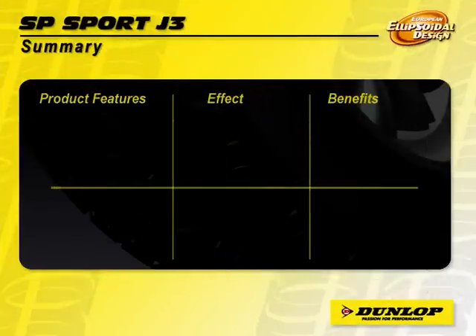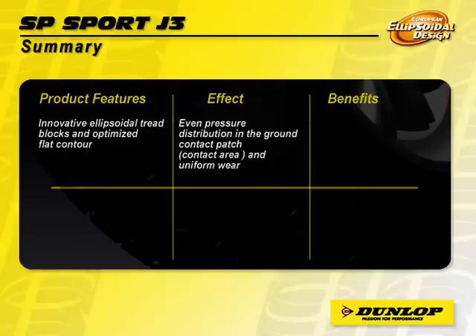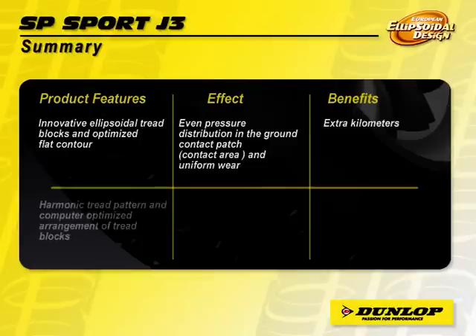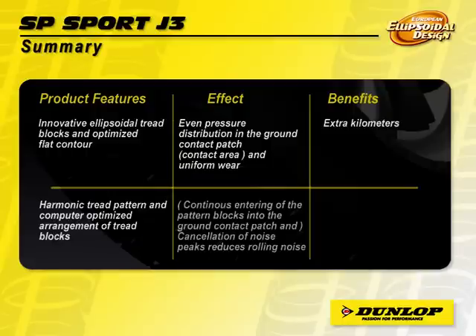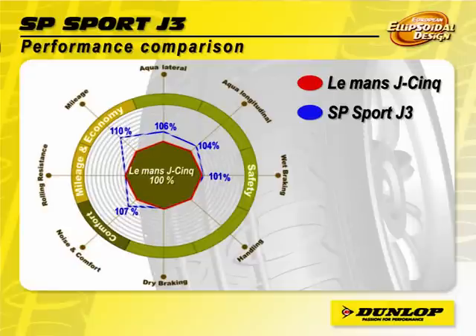Dunlop SP Sport J3 is designed for today's compact passenger cars. The innovative ellipsoidal flat contour design ensures even pressure distribution on the contact area, providing extra kilometres to the consumers. With computer-optimized arrangement of ellipsoidal tread blocks that reduces rolling noise, the SP Sport J3 offers extra kilometres with a quiet and comfortable drive. The new SP Sport J3 has shown significant improvement in mileage, noise and comfort compared to its predecessor, the Dunlop Le Mans J-Sun.